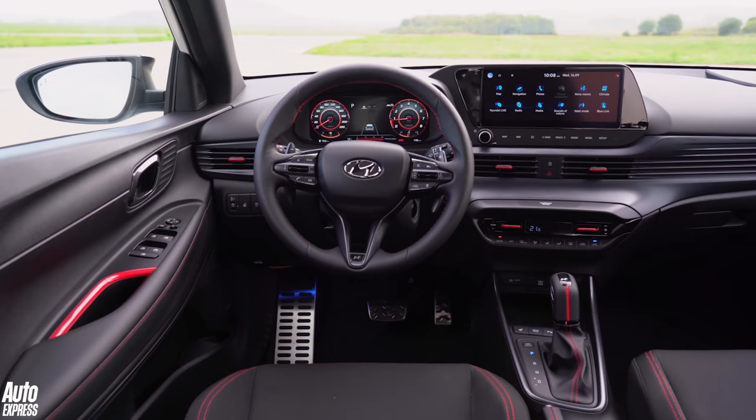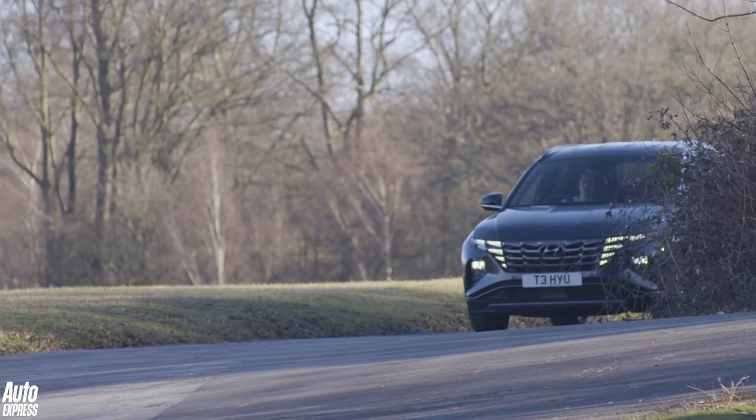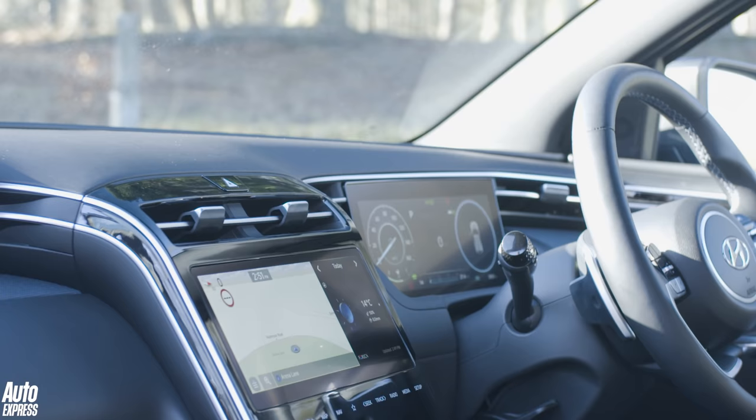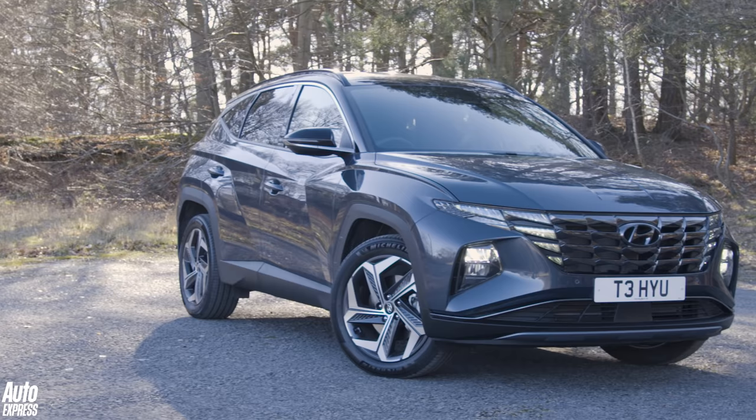The i20 supermini has the practicality, refinement and infotainment tech for us to rank it among the very best small cars you can buy right now. At the larger end of the scale, the new Tucson plays to similar strengths and throws in concept car-like styling and a fabulous cabin, which sets it apart from the group of mostly conservatively designed rivals.